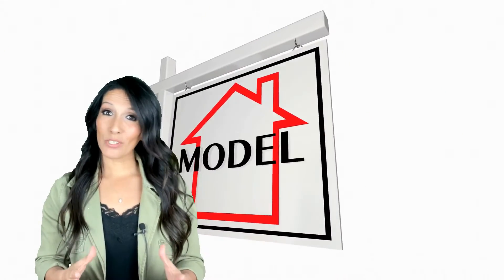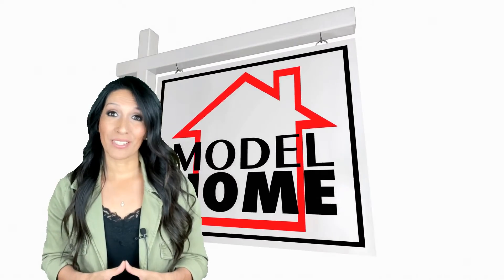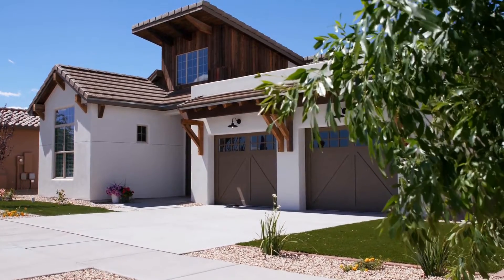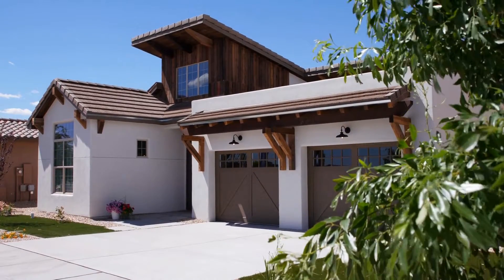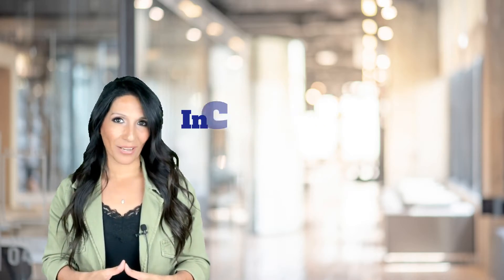Lastly, the most obvious one but tends to surprise buyers. You may have toured a model home when you decided to purchase a new construction. Make sure that you're fully aware what upgrades come and do not come with the home. If you fell in love with that new luxury wood tile flooring, I would advise you to ask the builder: is this included or is this considered an upgrade?